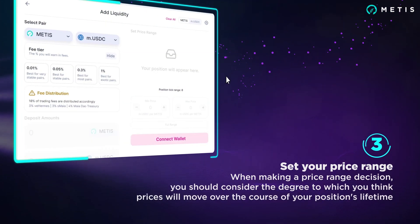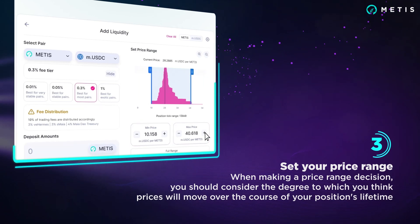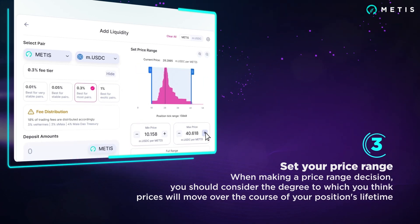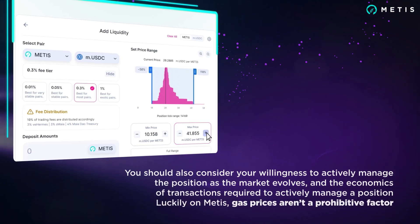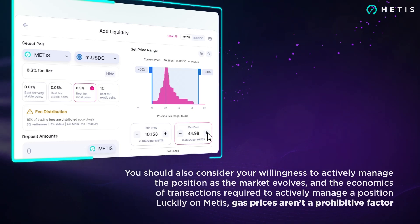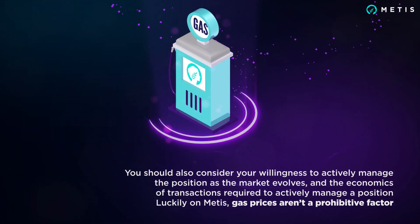Set your price range. When making a price range decision, you should consider the degree to which you think prices will move over the course of your position's lifetime. You should also consider your willingness to actively manage the position as the market evolves, and the economics of transactions required to do so. Luckily on Metis, gas prices aren't a prohibitive factor.